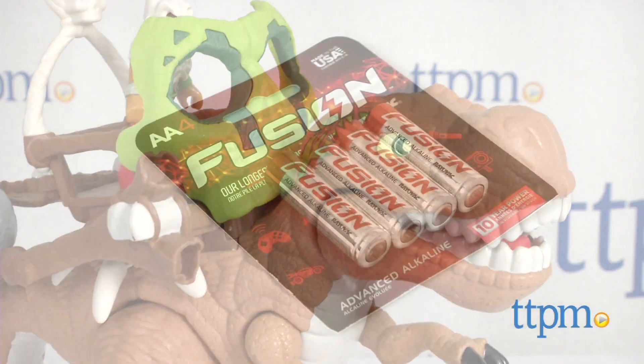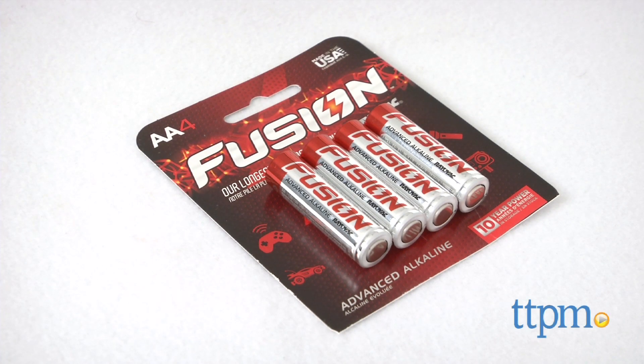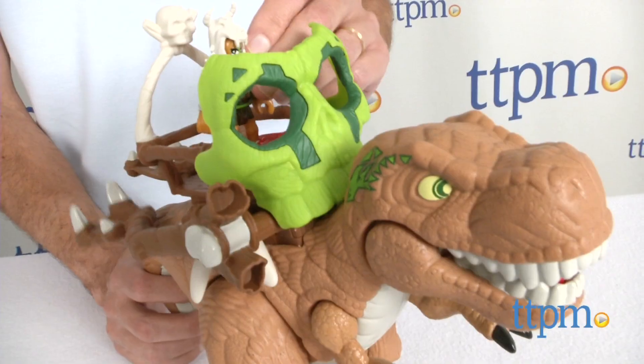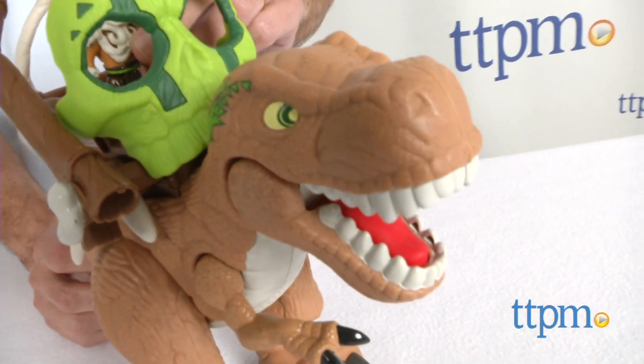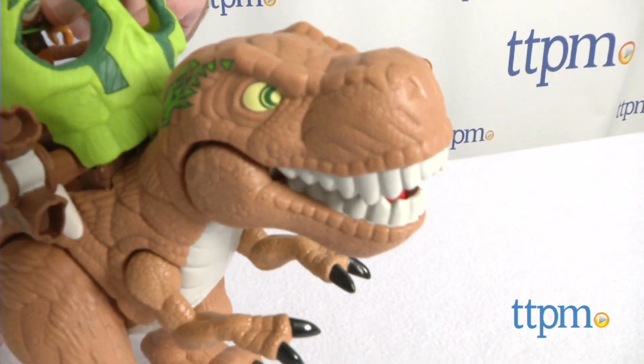Now, it comes with two AA batteries. See if they need to be replaced because they could be Tri-B batteries. This is part of the Imaginext prehistoric line. This features dinosaurs, a Dino Fortress, and an Ultra T-Rex.